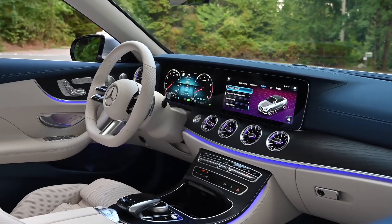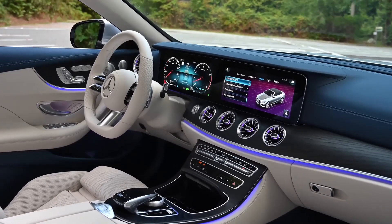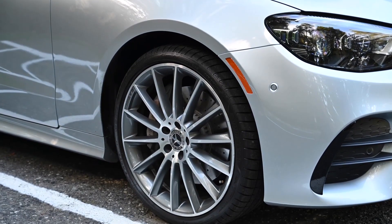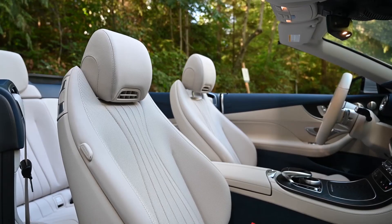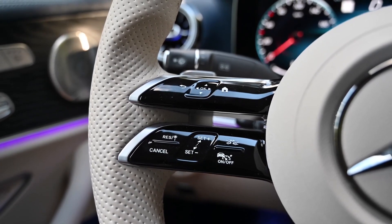The E-Class Cabriolet is packed with high-tech features that will make you feel like you're driving a car from the future. From its advanced infotainment system to its driver assistance features, the E-Class Cabriolet is sure to impress. It starts at around $82,000, but can get up to $132,000 for the top-of-the-line E-53 Cabriolet.